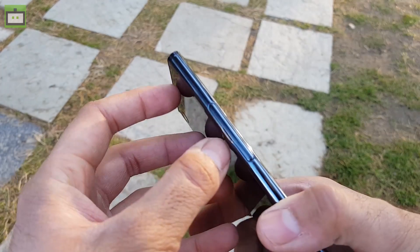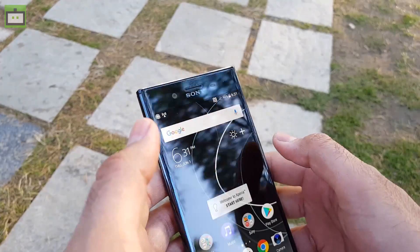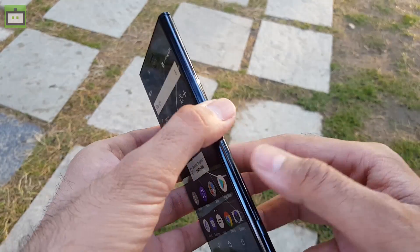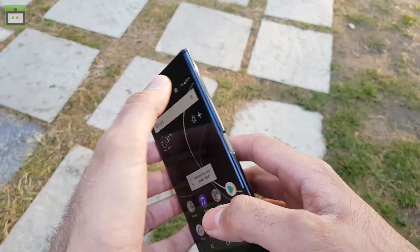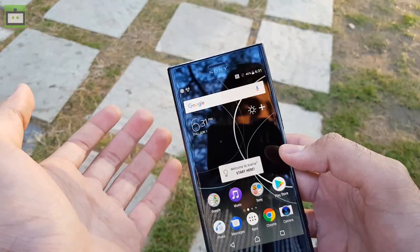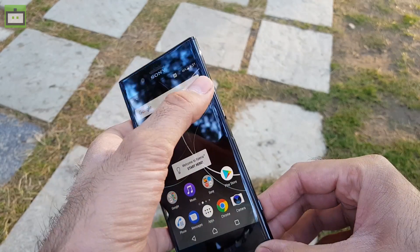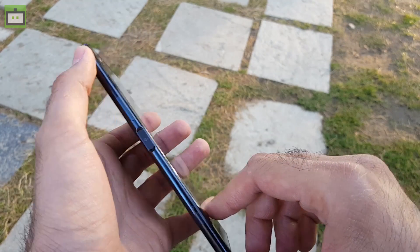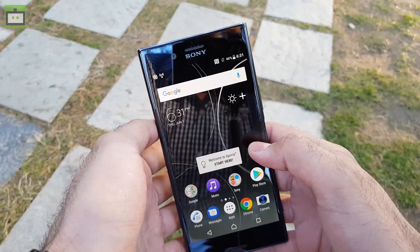Here we have the microSD card slot and SIM card tray — this is a dual SIM smartphone that supports nano SIM cards. It is IP65/68 certified, meaning it is dust-proof and water resistant, making it quite durable. You also get Gorilla Glass 5 on front and back, along with a very capable camera — no other smartphone can capture super slow motion videos except the Xperia XZS.